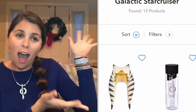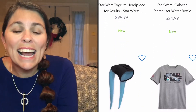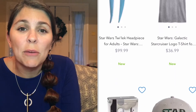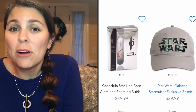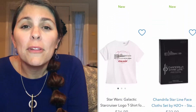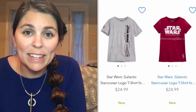After you get off the Star Cruiser, you're supposed to have a 30-day window to shop on ShopDisney. But it is not all the things that were on the Star Cruiser — there were a lot of really cool things on the Star Cruiser that are not available through that ShopDisney link.